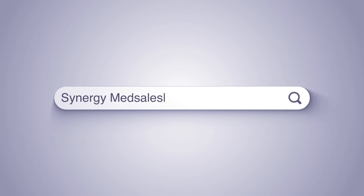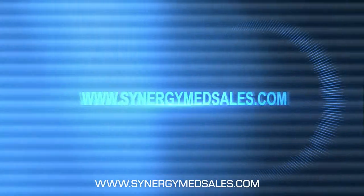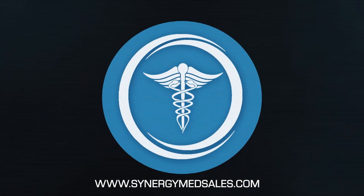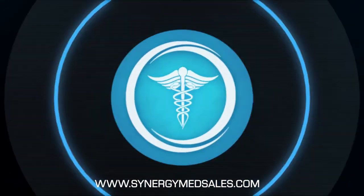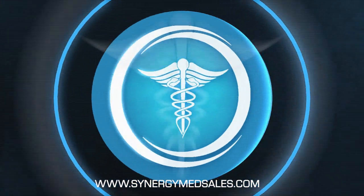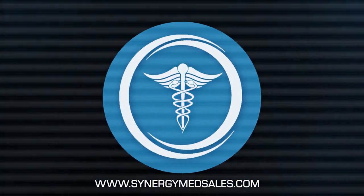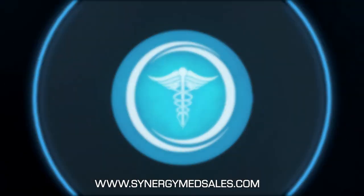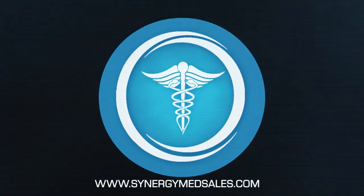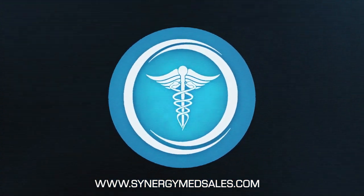Technology moves fast. Synergy Med Sales moves faster. If you are looking to expand your menu of services, check out their marketplace for a wide array of technology offered by top-tier manufacturers at up to 60 to 80% discounts from manufacturer pricing. Synergy Med Sales offers consulting services, training, service, and support. If you're looking for a great deal on a certified pre-owned laser, it's Synergy.